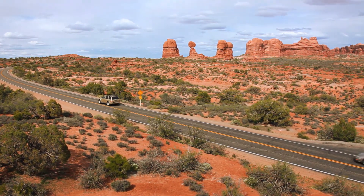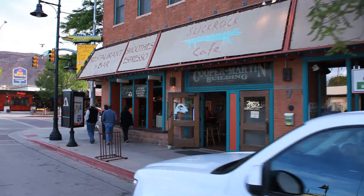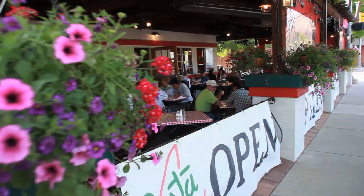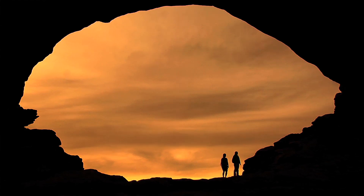Arches National Park is located just five miles north of Moab, Utah, where you'll find numerous opportunities for lodging and dining. You're always welcome to come visit us here at Arches National Park. We're open 12 months out of the year, and we're always excited to see you.